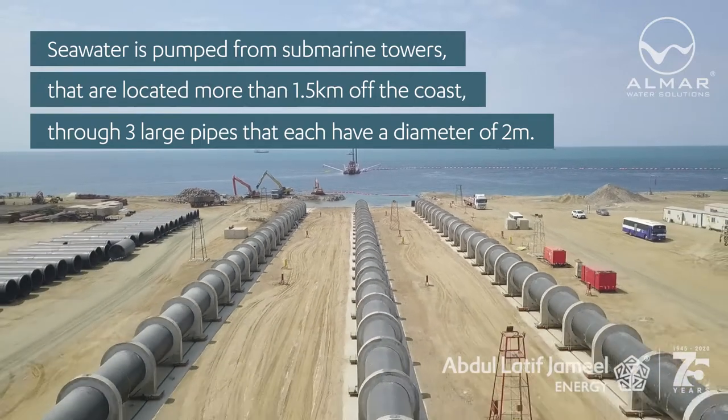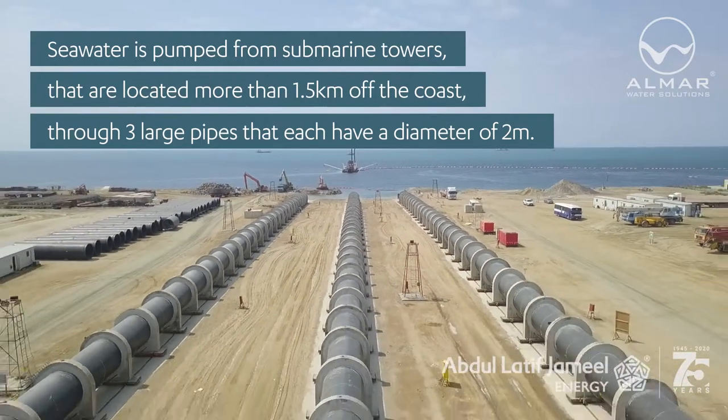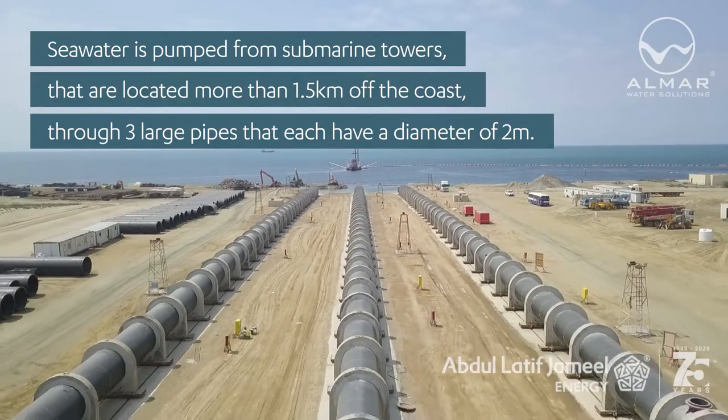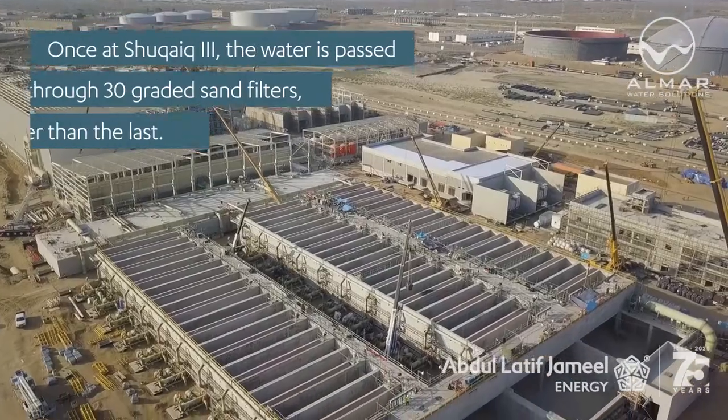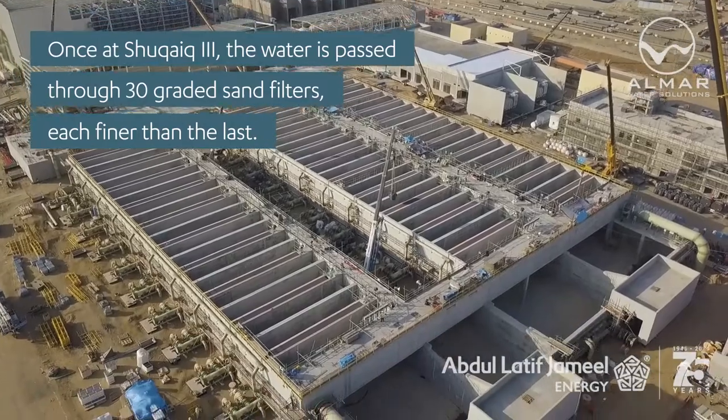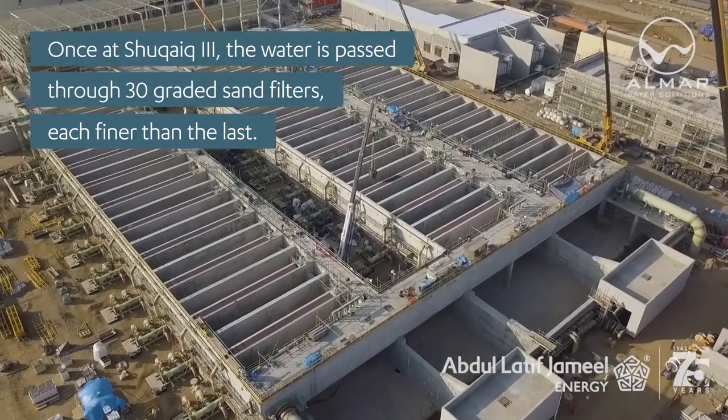The submarine towers are located more than 1.5 kilometers off the coast, connected through three large pipes each with a diameter of two meters. Once at Shuqaiq 3, the water is passed through 30 graded sand filters, each finer than the last.